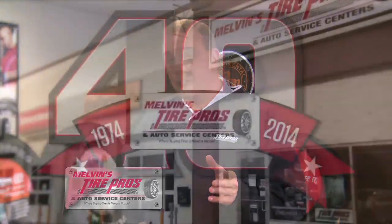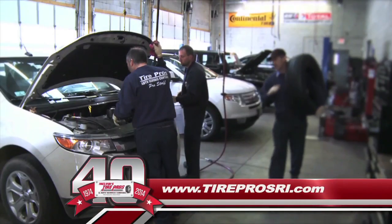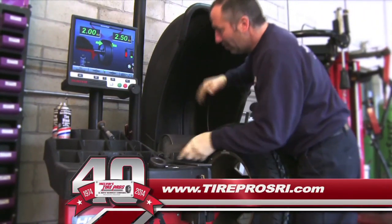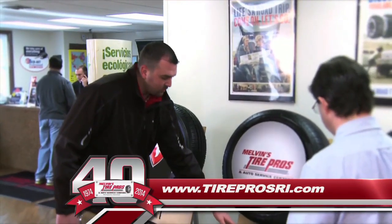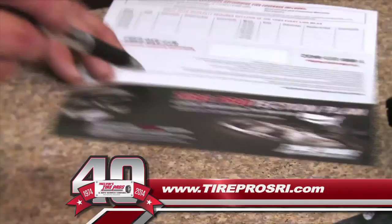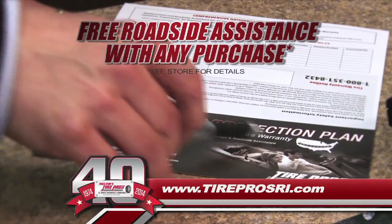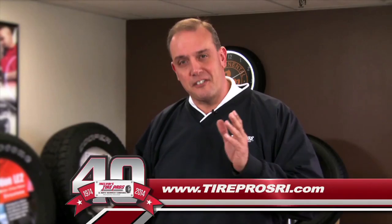I'm Jim Melvin from Melvin's Tire Pros, celebrating 40 years of family-owned service excellence. We've been Southern New England's premier tire retailer offering fast, competent service. At Melvin's Tire Pros, everything rotates around you. We guarantee the lowest price on all brands of tires, plus fast in-and-out service while you wait — all backed by the industry's strongest warranty featuring free roadside assistance. Melvin's Tire Pros, where buying tires is never a hassle.